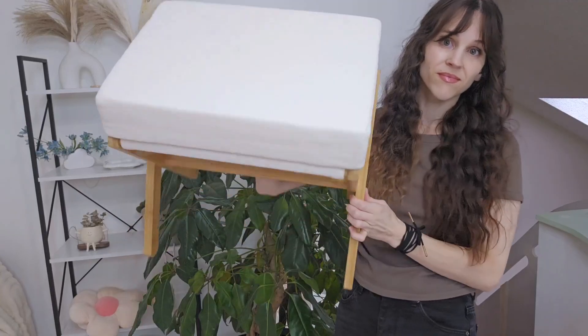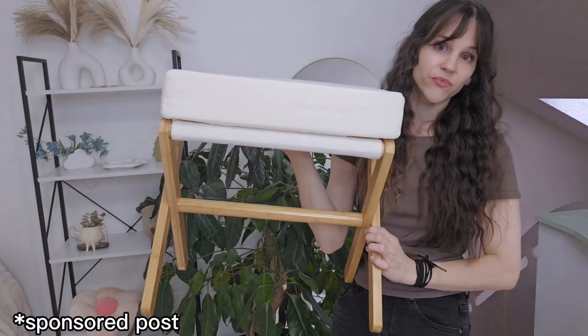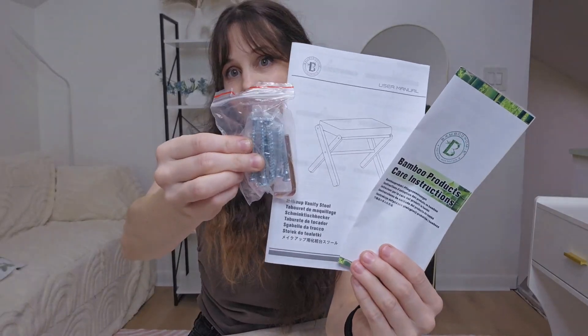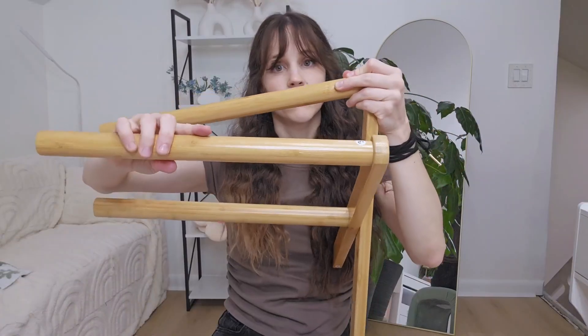This is my new makeup vanity stool and I was given this for my review. I chose the natural beige color and I love how it looks. This came packaged well with instructions and it was super quick and easy to set up.